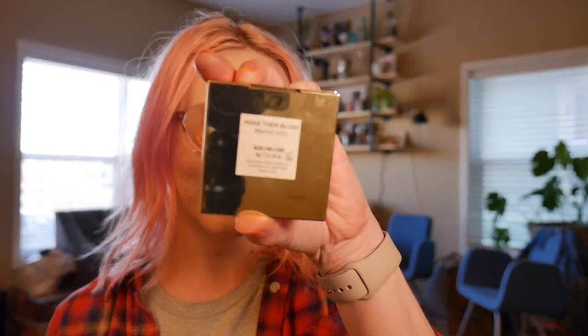The last BoxyCharm item is absolutely one of my favorites — this blush from Pretty Vulgar in the shade Prim Vixen, from their Make Them Blush line. When I first got this I was very afraid of it because it is hot pink, like fuchsia. But I'm wearing it today and I absolutely love it. It's pretty cool-toned, but when you put it on the cheeks it just blends out almost like this warm pinky flush, like you're almost kind of sunburned a little bit. I've used this almost every day since I got the box. I love it so much.